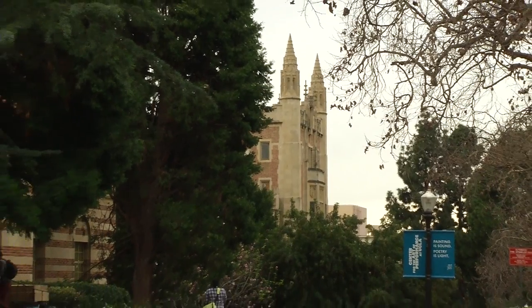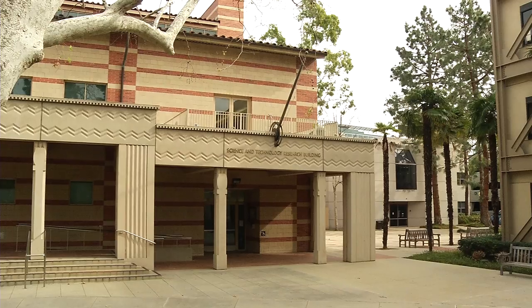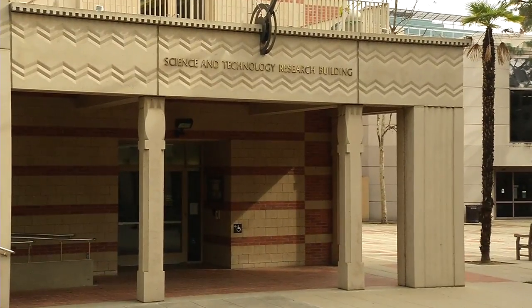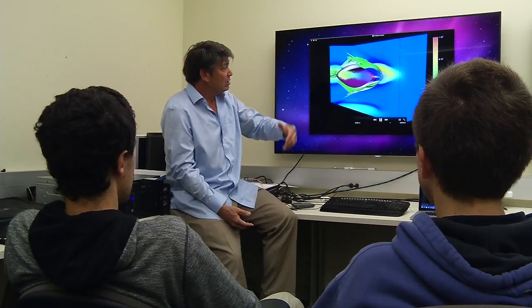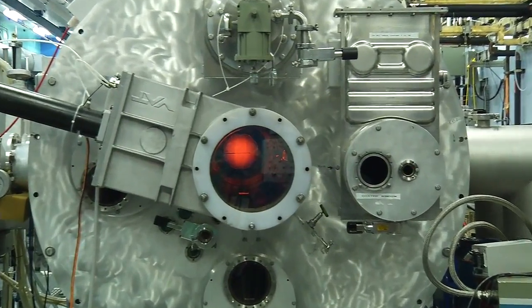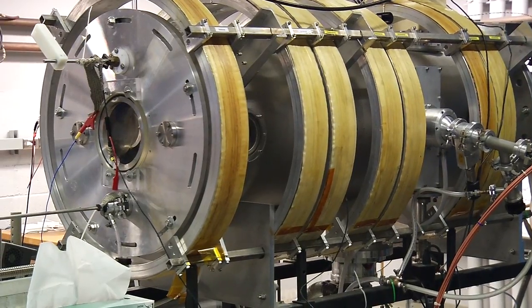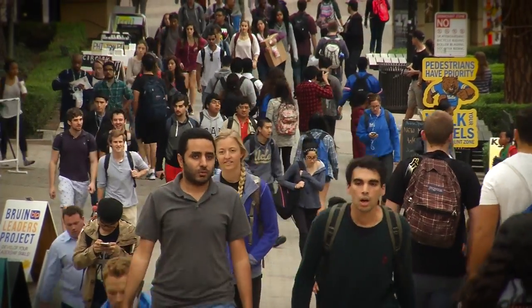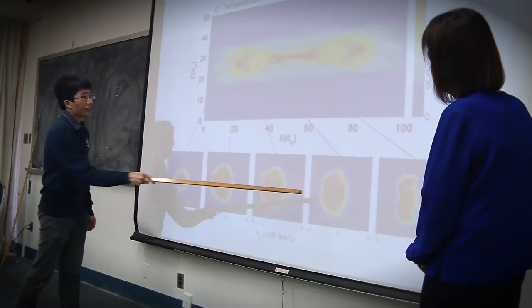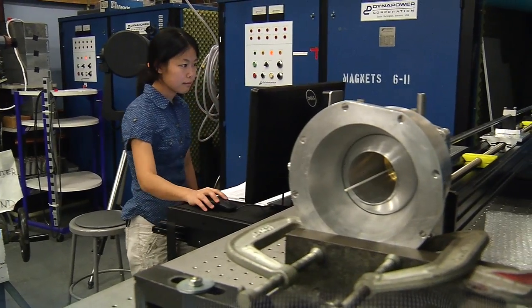UCLA is a remarkable place, and I can speak to it from a unique perspective — I actually went to graduate school here. The breadth of both the research being done and the departments being covered is unprecedented. Students are integrated heavily into all of the programs and have done well. The alumni from the UCLA program are leaders in the field of plasma physics and beyond.